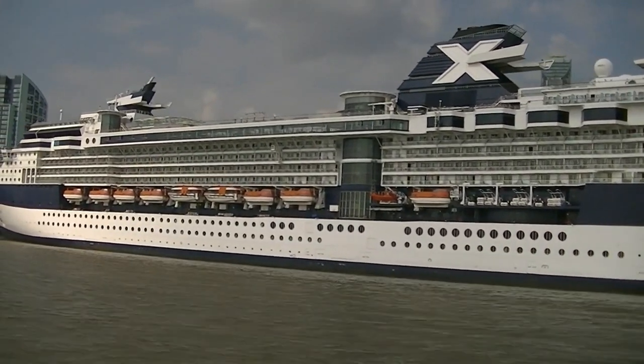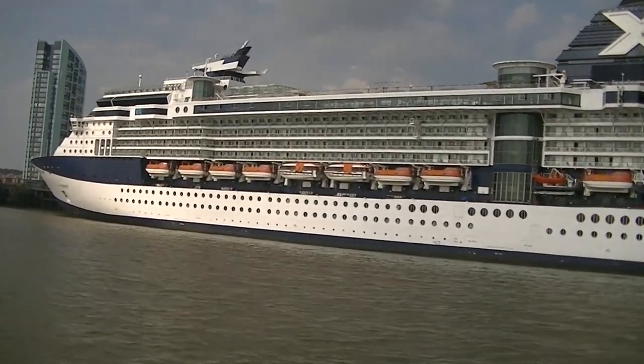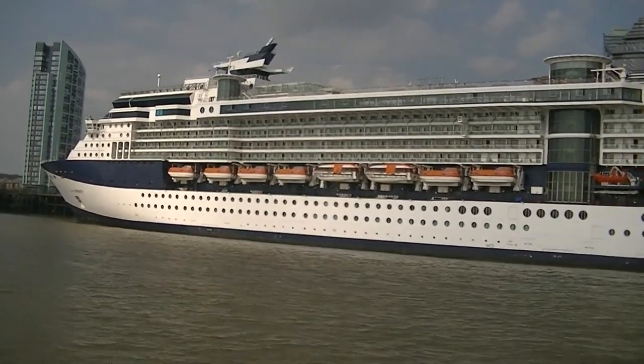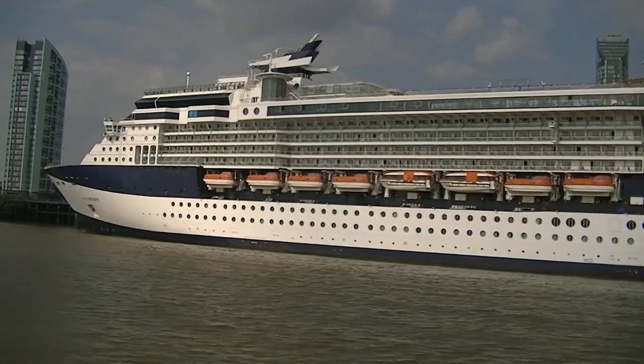The modern 350-metre terminal on your right is Liverpool's cruise terminal. Liverpool is now a major cruise destination and experiencing rapid growth in cruise line visits.